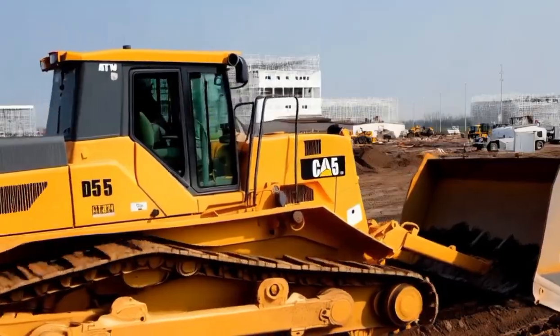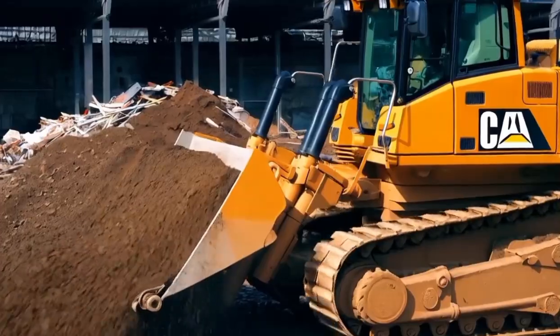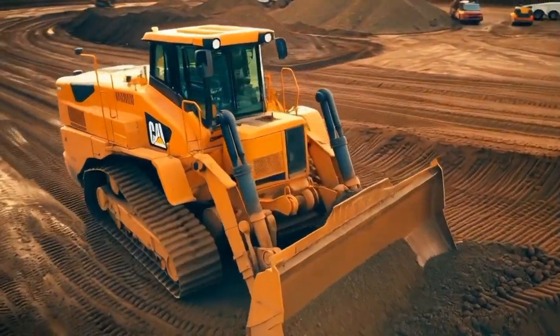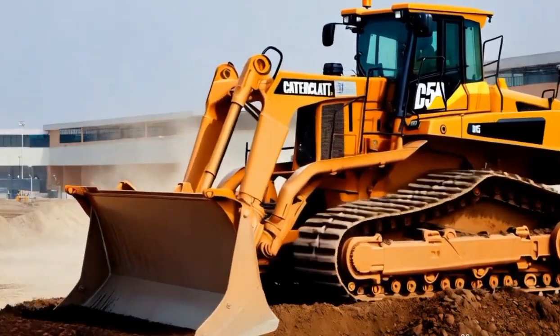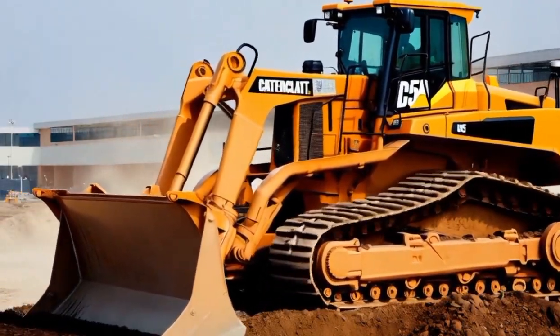Safety is a top priority in any heavy machinery, and the Caterpillar D515 bulldozer is equipped with several features to ensure safe operation. The machine comes with reinforced rollover protection, ensuring the safety of the operator in the event of an accident. Additionally, the advanced braking system allows for controlled, gradual stops, which is essential when working with such a powerful machine.